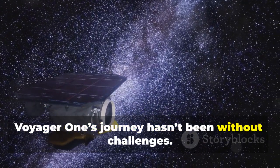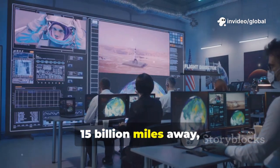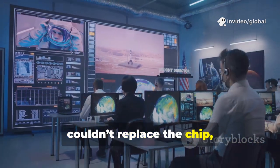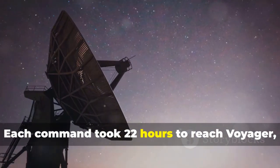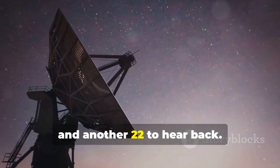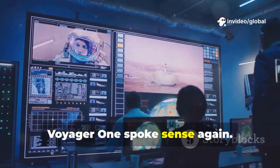Voyager 1's journey hasn't been without challenges. In 2023, it began sending back gibberish, caused by a faulty memory chip. The NASA team, 15 billion miles away, couldn't replace the chip, so they rewrote the code, storing it in different memory sections. Each command took 22 hours to reach Voyager, and another 22 to hear back. After months of painstaking work, Voyager 1 spoke sense again — a triumph and testament to human ingenuity and perseverance.